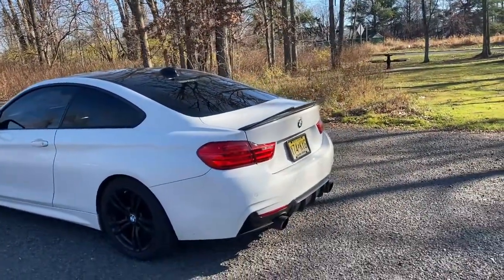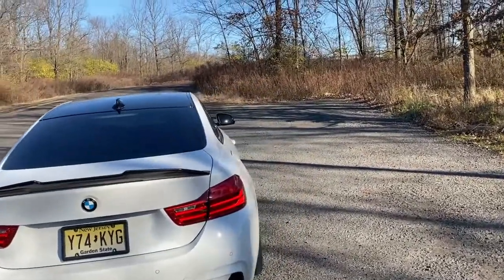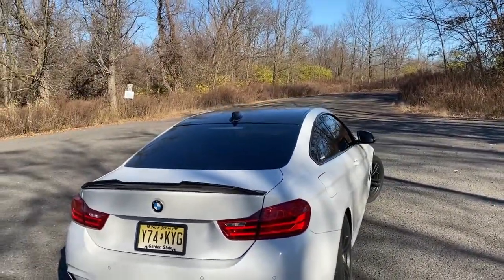Thank you guys so much for watching this video on my five favorite things I love about this car. Make sure to hit that subscribe button, like, and comment.